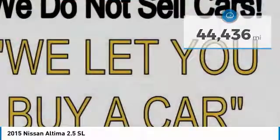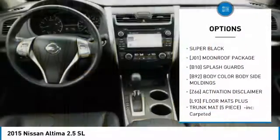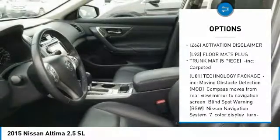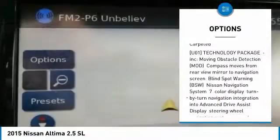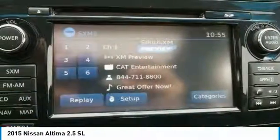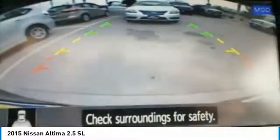Here are some of this vehicle's great options: power passenger seat, backup camera, steering wheel audio controls, anti-lock braking system, keyless entry, Bluetooth, leather-wrapped steering wheel, adjustable steering wheel, power steering, and aluminum wheels.